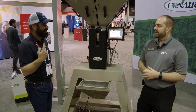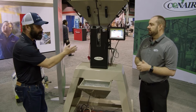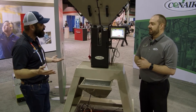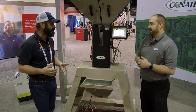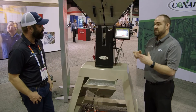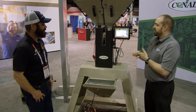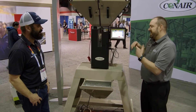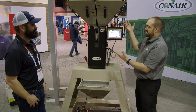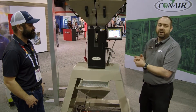Circling back to that sustainability emphasis — the easier it is to run and not run inaccurately, the harder it is to end up wasting material. So we'll be talking about that at another piece of equipment. We're big on 'make every pellet count' — you make every pellet count by not making the easy mistakes, and by making sure your equipment is designed to use every pellet properly.